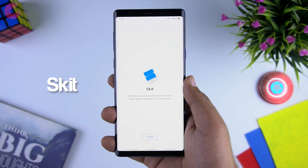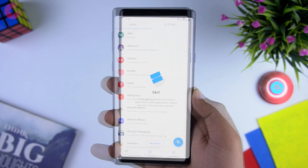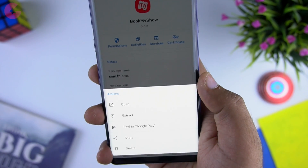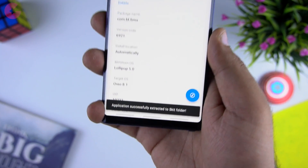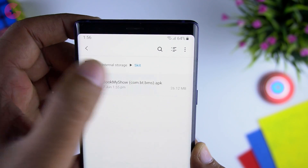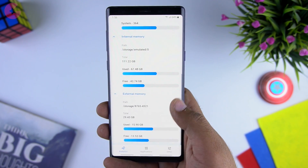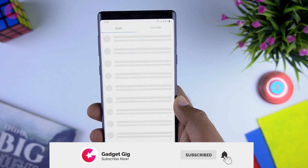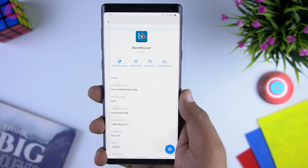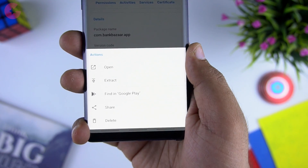Next app is Skit, a simple app which helps you manage applications on your phone. You can share and extract any user or system application in APK format. You can use the extracted APK to install it back again or send it to your friend via Bluetooth. This is really useful when you reset your phone — you can take an APK backup to your SD card, reset your phone, then install them back without re-downloading. Overall it's especially useful for sharing apps and games with friends, saving your mobile data.